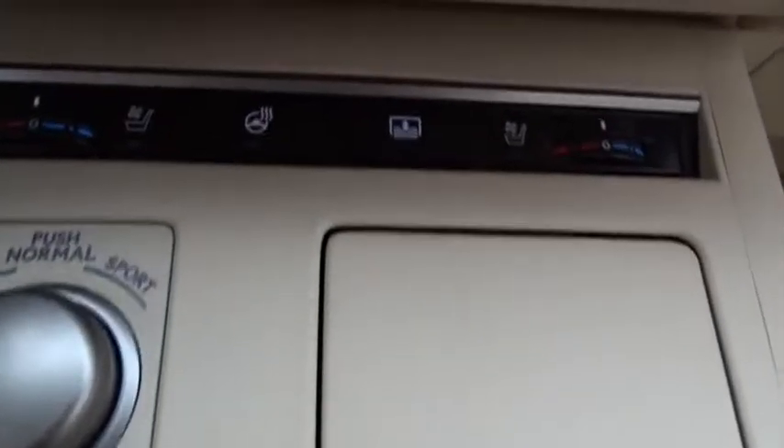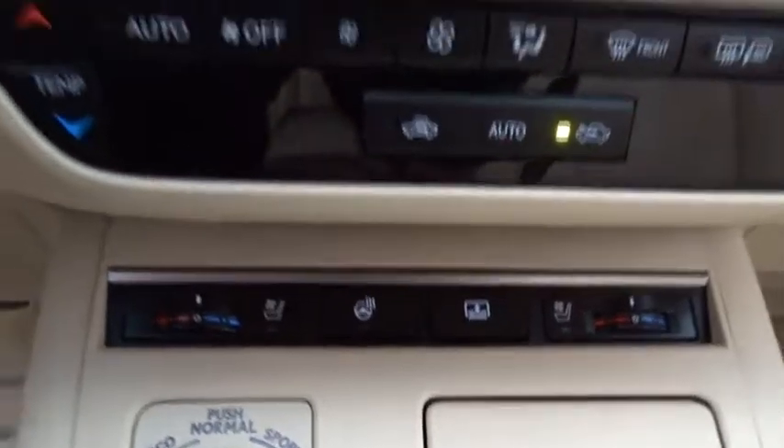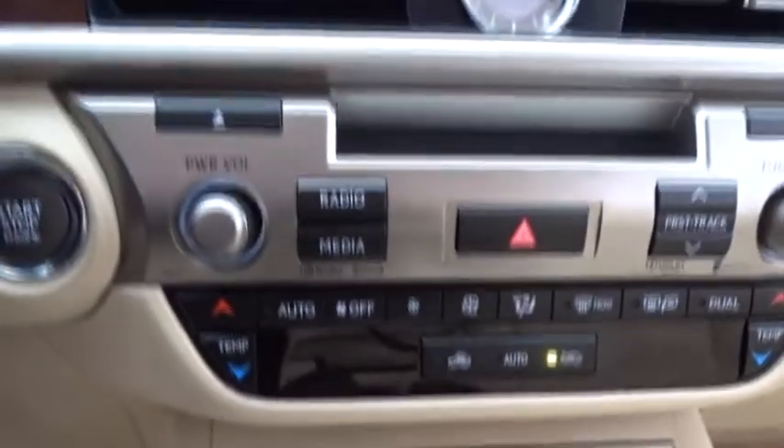Stability control, traction control, anti-lock braking system, power passenger seat, CD changer, steering wheel audio controls, keyless entry, leather-wrapped steering wheel, Bluetooth.